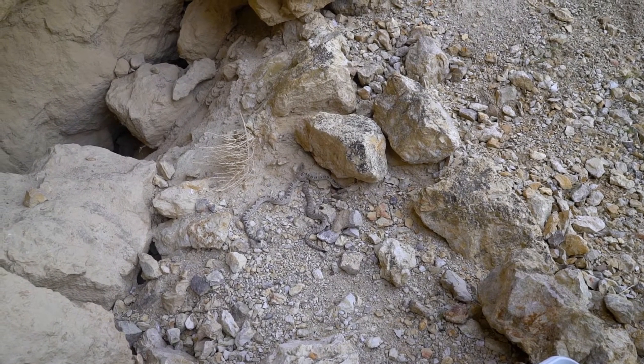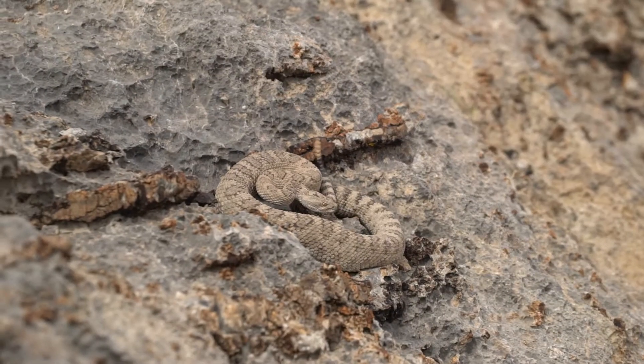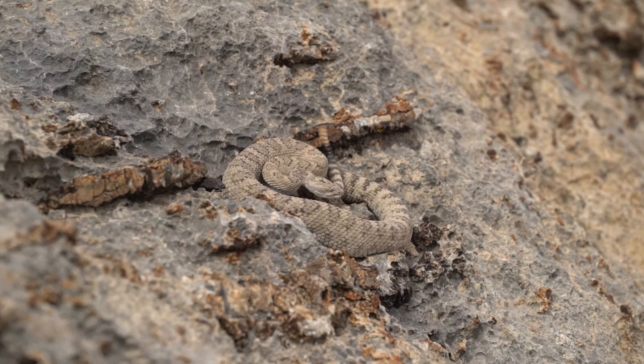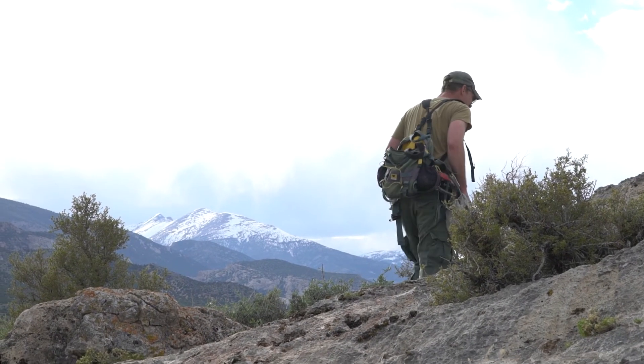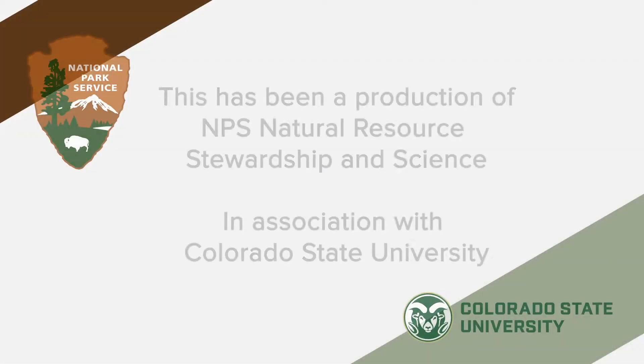Ultimately my goal is to understand how these animal populations interact with humans — how can humans and a dangerous animal like a rattlesnake coexist, and are there effects on humans, are there effects on the rattlesnakes? That's been my privilege to be able to do that kind of work. They're pretty amazing, huh?